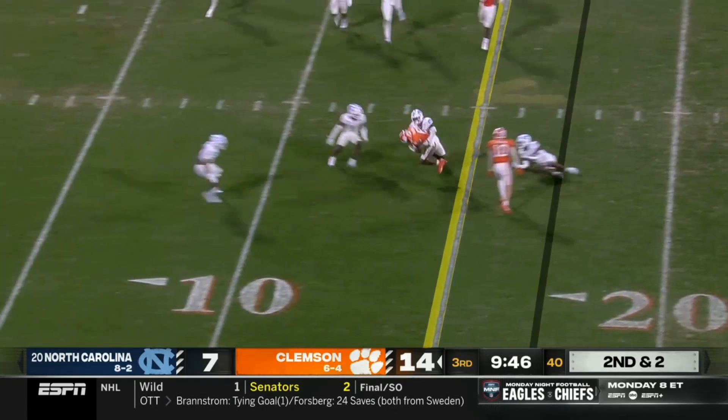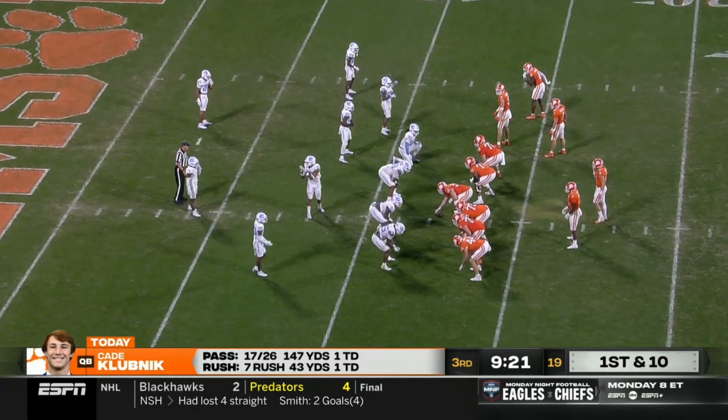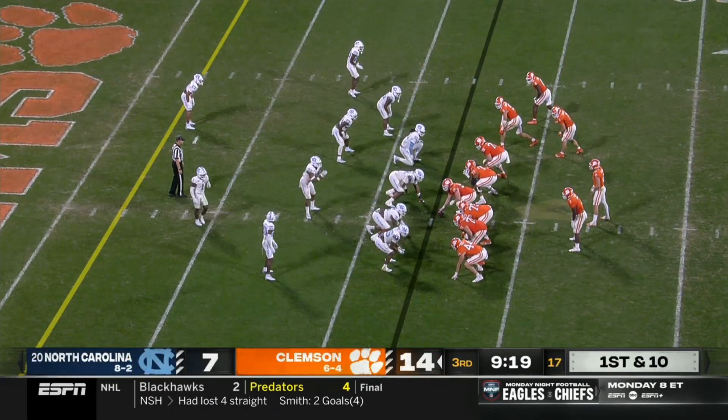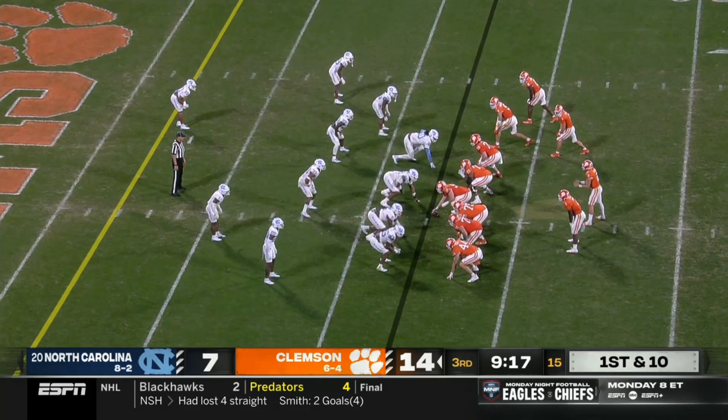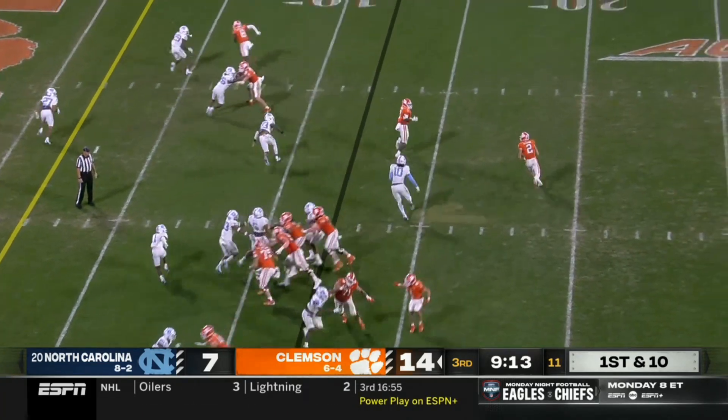Swing pass to Tyler Brown — he's got a first down. Life as a quarterback: managing the game has to be a learned skill. It is definitely a learned skill, and he's learned some hard lessons this year. But he'll be a better quarterback in the future because of this.